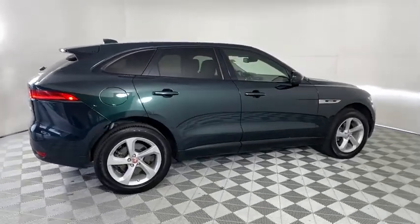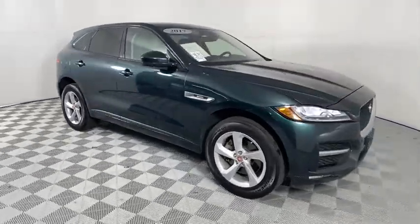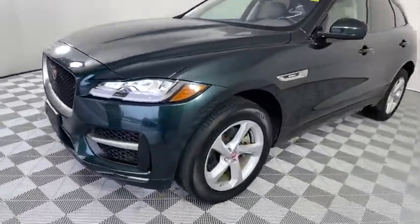Here are some of this vehicle's great options: power liftgate, power passenger seat, navigation system, traction control, dual airbags, power steering, four-wheel disc brakes, and electronic stability control.